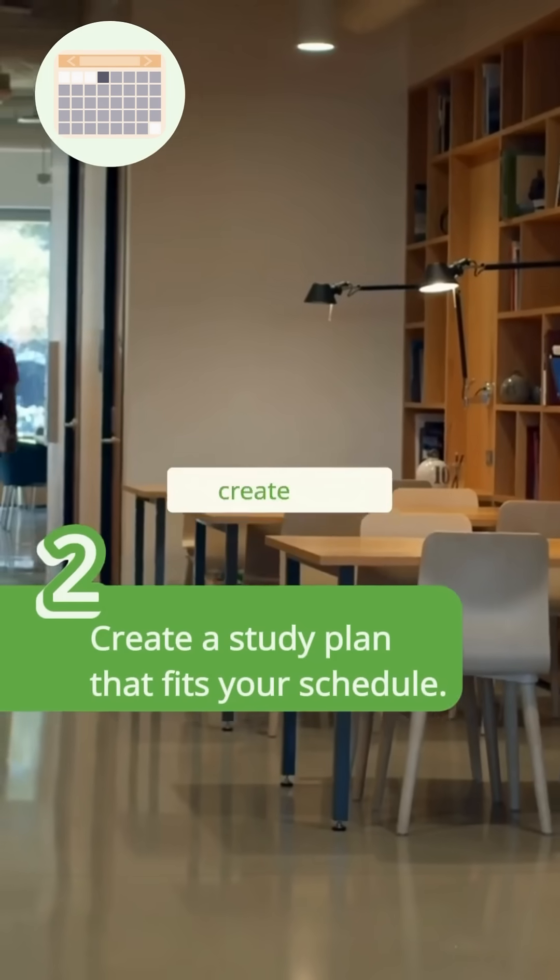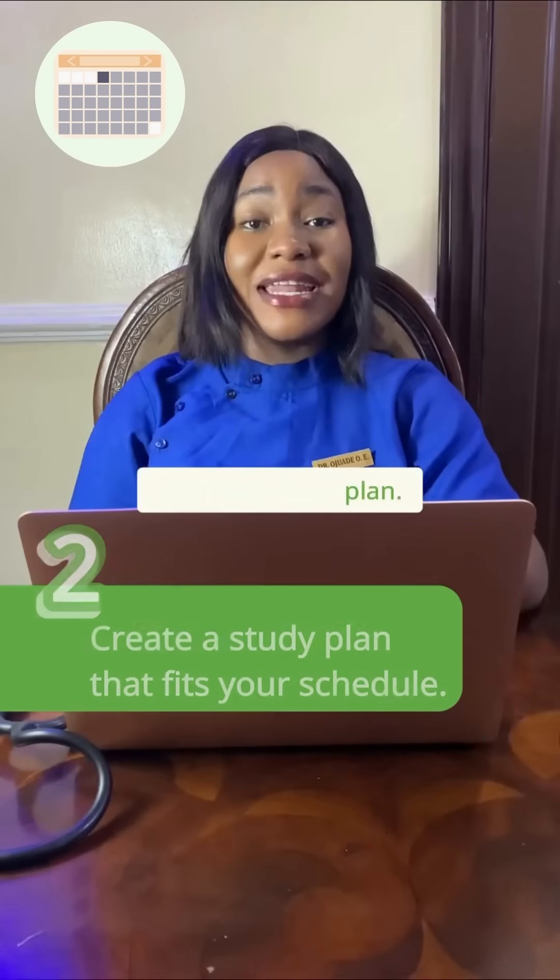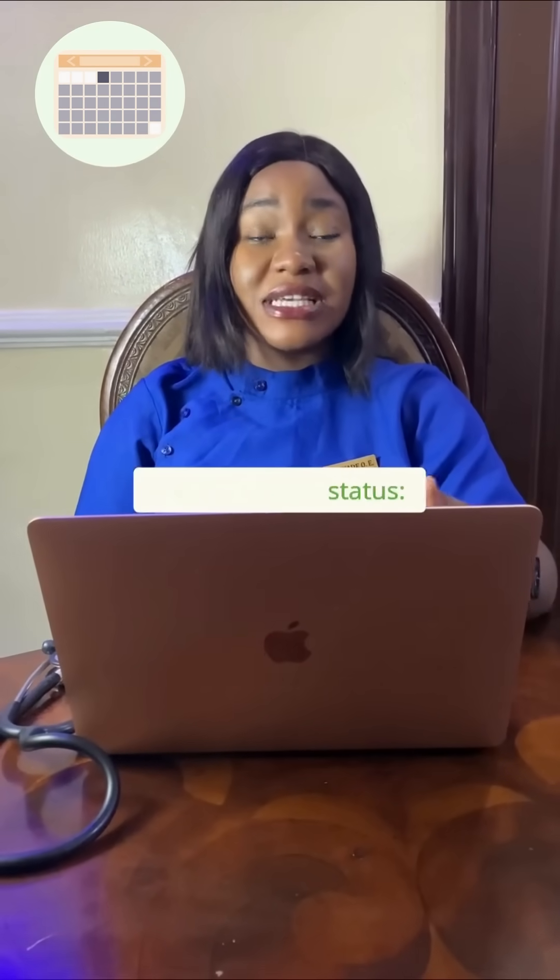The second step is to create a solid study plan and stick with your study plan. Create the study plan based on your status — if you're a student, if you work, if you are a graduate.